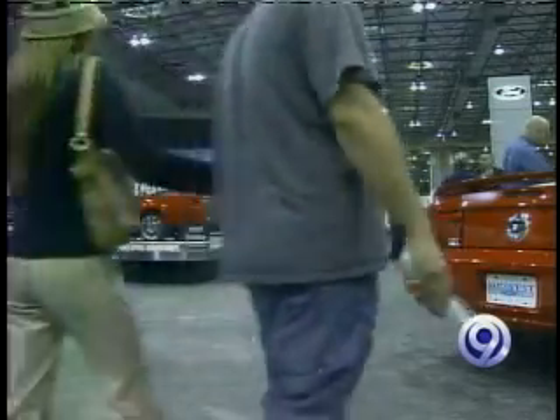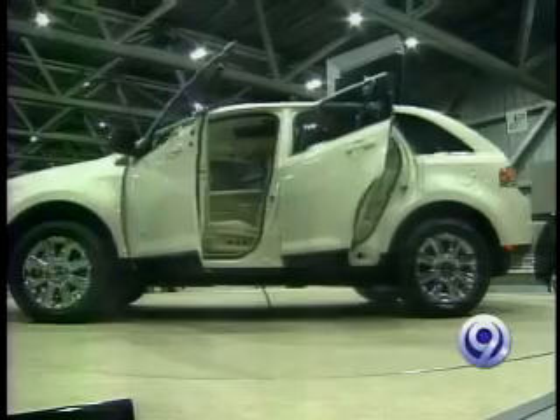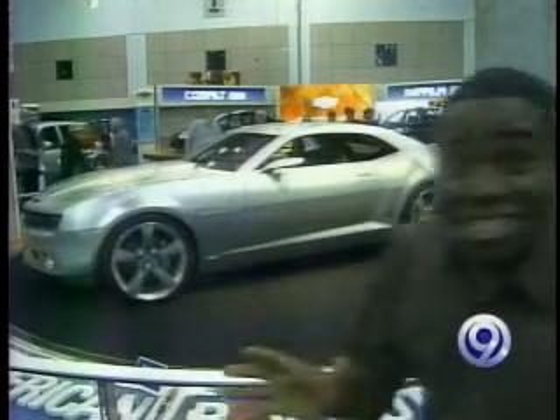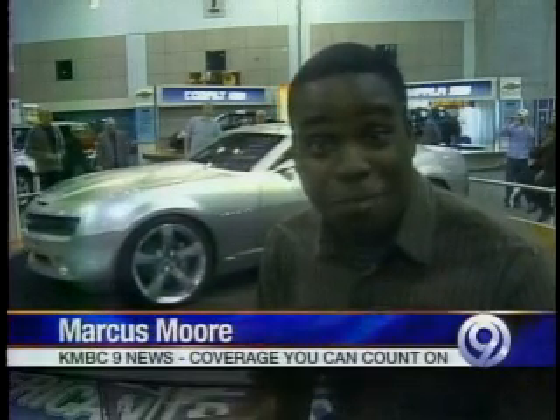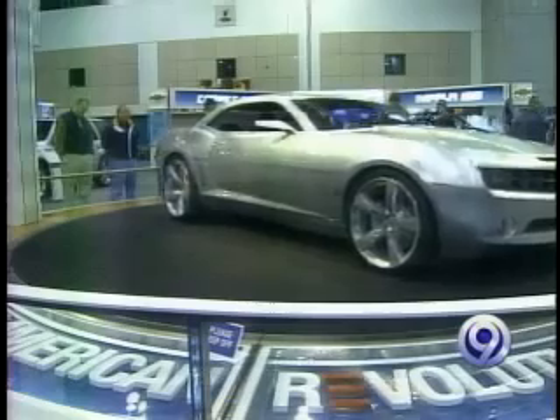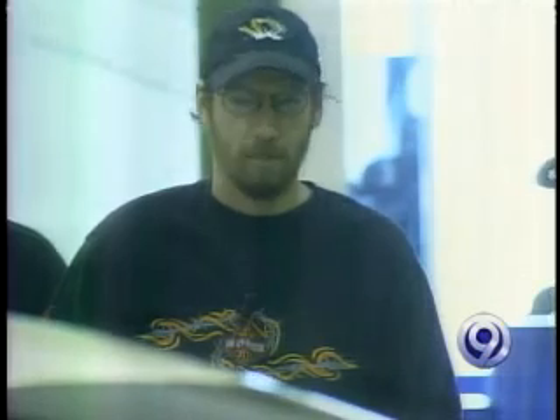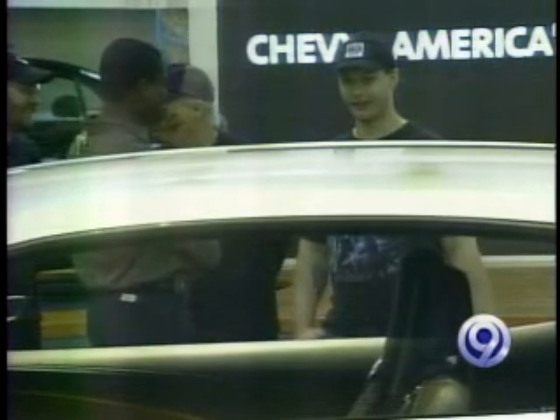It is that time of year again when red-hot convertibles and big trucks take center stage. But it's the concept cars that truly turn heads. This is Chevy's Camaro concept — they stopped making the Camaro back in 2002, and if they decide to bring it back, it may look like this. It looks muscle, but it looks real slick — like you can fly. In one word? Awesome. Dynamite. Beautiful car. Now, if they gave me the car, I'd wait for the show to get done and then I'd drive that bad boy home.